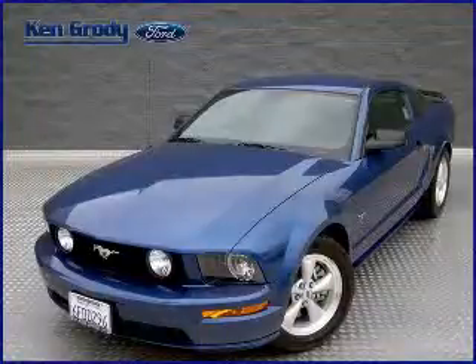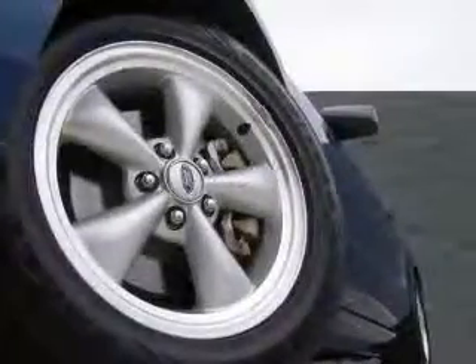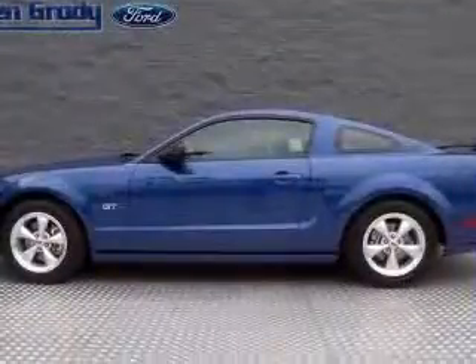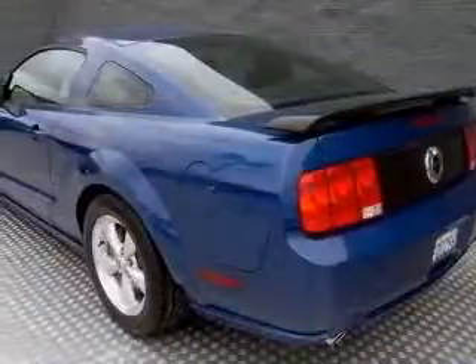We are proud to present this excellent 2008 Ford Mustang. This Mustang has a 4.6L V8 engine and a manual transmission. This vehicle has a Vista Blue clear-coat metallic exterior and includes the following options: